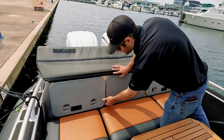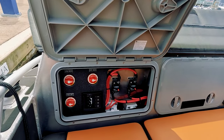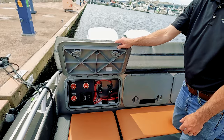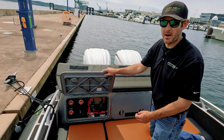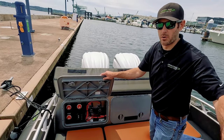Once the upholstery is up on the backrest, you can see we've got three lockers back here. We've got our main battery switches as well as our main power disconnects for the house and the windlass. We like to have all our main power sources back here, near the batteries and near the source of power — it's the cleanest way to do it so we're not running big cable all over the boat.